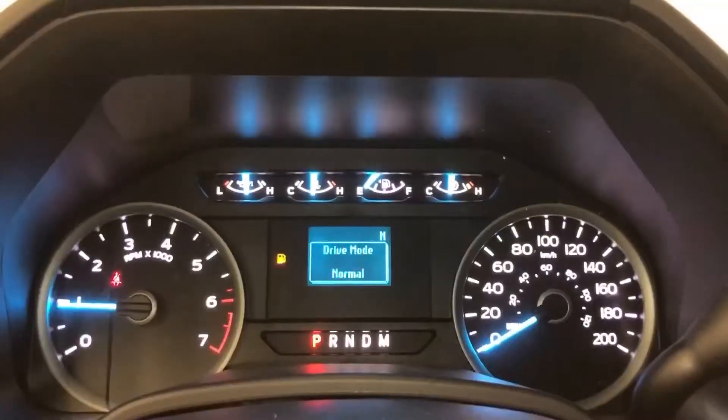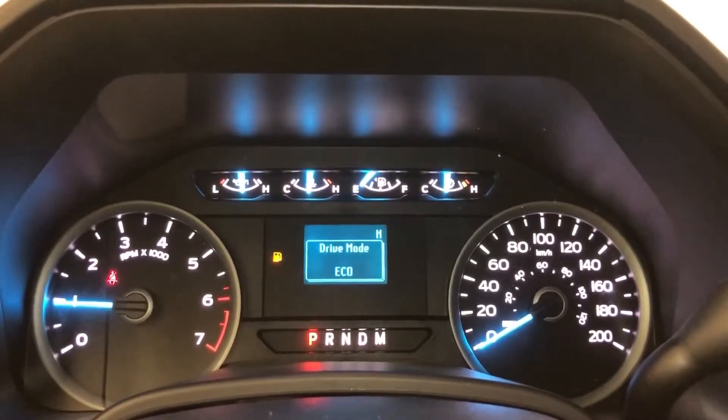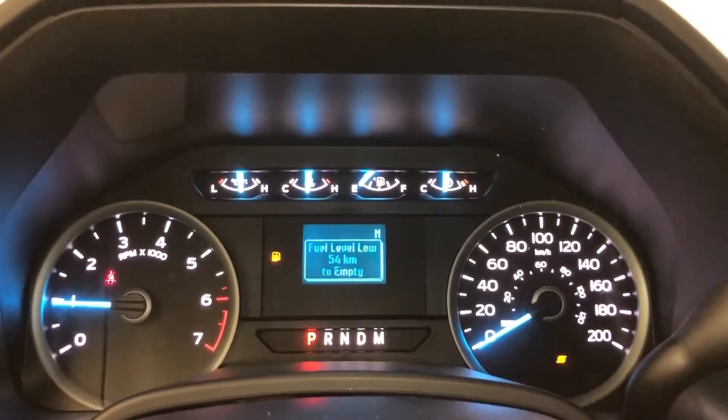Speaking of drive modes, you've got normal and tow/haul mode, as well as snow and wet mode — that's nice for the XLT. It's going to change the traction conditions to give you optimum traction whether you're towing or just using it as your daily driver.